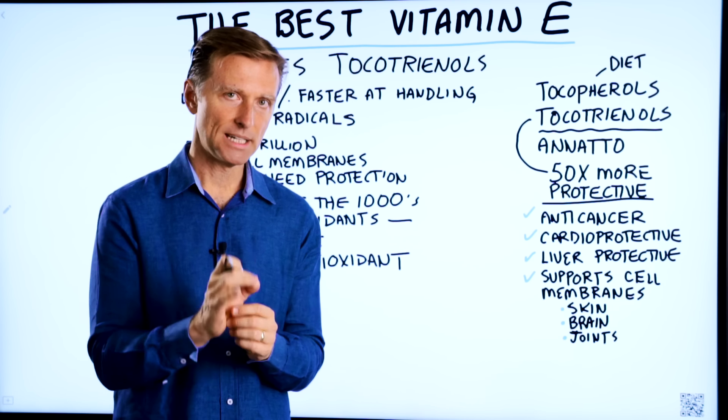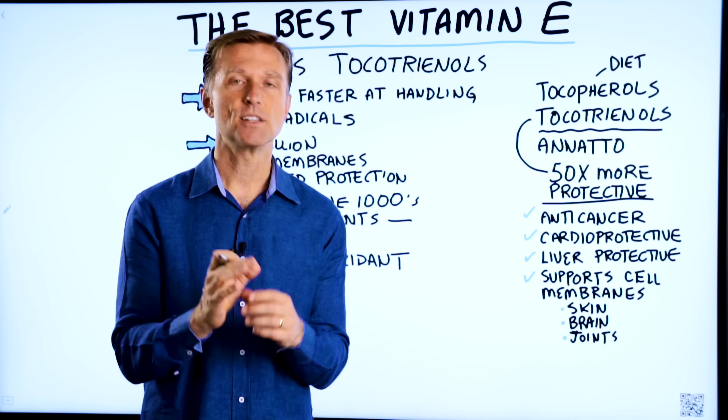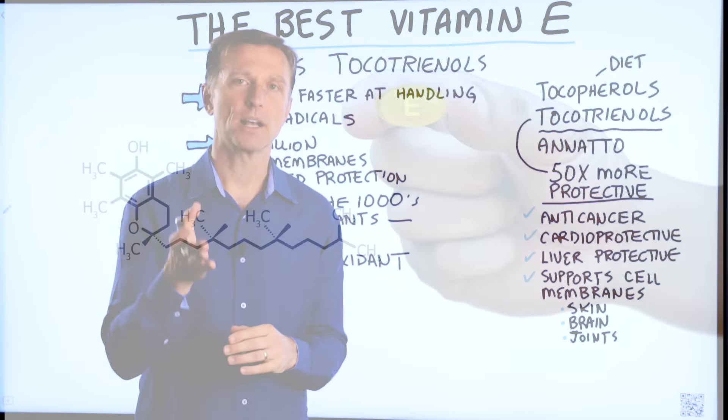Today, we're going to talk about the best vitamin E. I do not have any products to sell you with vitamin E. You're going to have to research and find the best vitamin E complex for you.